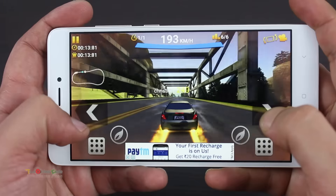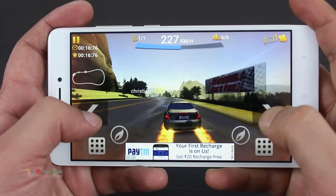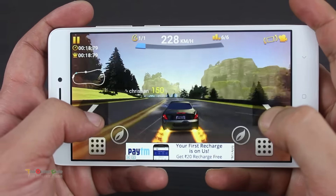The phone does get warm, but the heat is nicely dissipated thanks to its metal body. This much raw power in your hands will handle any task you throw at it.